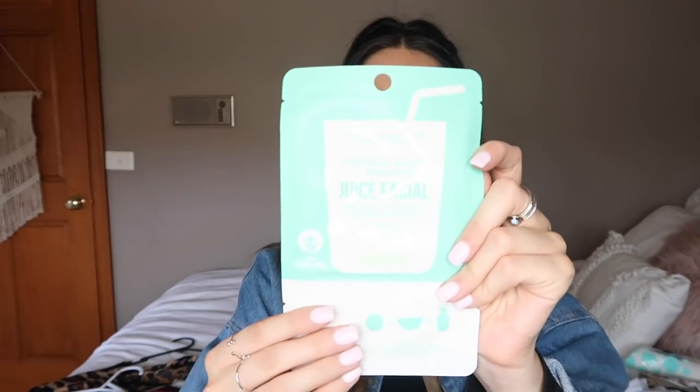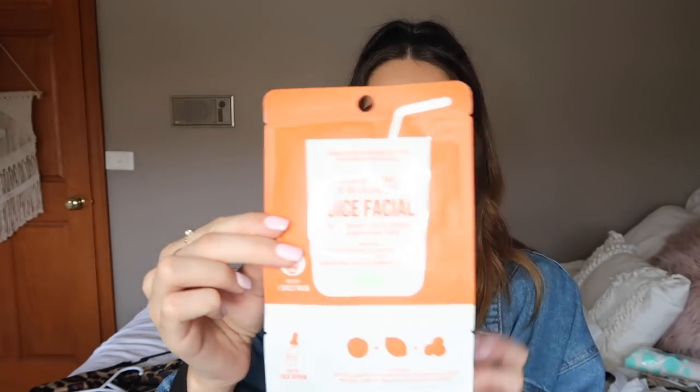Keeping in the theme of skincare, I got some masks — these are new, I've never seen them in Kmart before. These are the Juice Facials, with formulations inspired by your favorite juice blends. This one is coconut, melon, and pineapple — it comes with a sheet mask on top and a serum on the bottom. You put the sheet mask on first, take it off, then apply the serum. I also got the orange, lemon, and blueberry one — one is for glow and one is for restore.